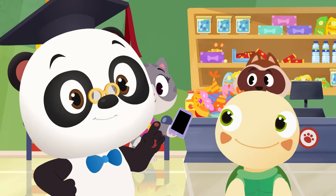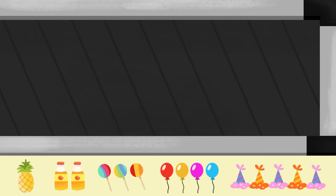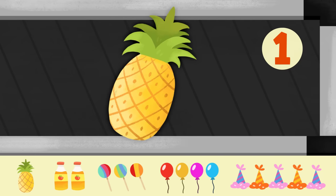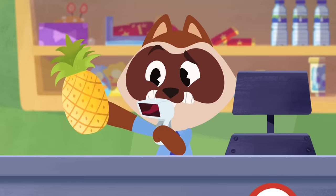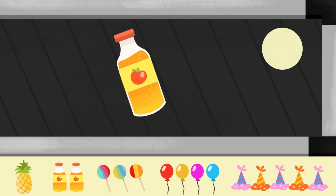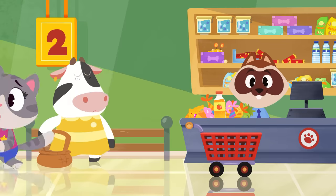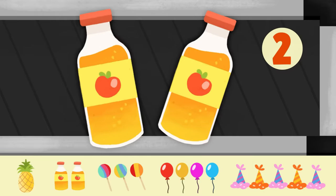Can you help Maymay count her groceries? Let's get started! Maymay needs one pineapple! How many pineapples are there? One! One pineapple! Careful, Richie! Pineapples can be prickly! Maymay needs two bottles of apple juice! Let's count how many she has! One... you only have one bottle of apple juice, Maymay! But you need two! Now you have two bottles! Awesome!